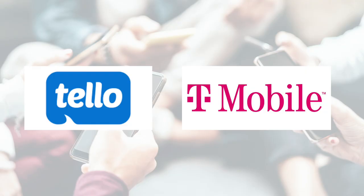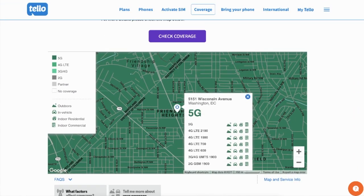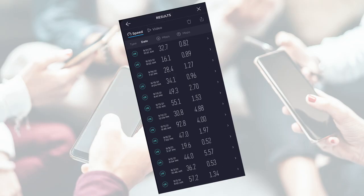Number two: network coverage — and there's a big change since my 2019 review. Tello now runs on T-Mobile's network, having previously used Sprint's network before the T-Mobile/Sprint merger. So before you sign up, make sure T-Mobile's coverage is good in your area — I'll link to the coverage map in the description. During my most recent month-long test, I experienced zero dropped calls and zero missing text messages. Call quality was slightly muffled on my end using my Apple iPhone 12 compared to my main provider, Verizon.